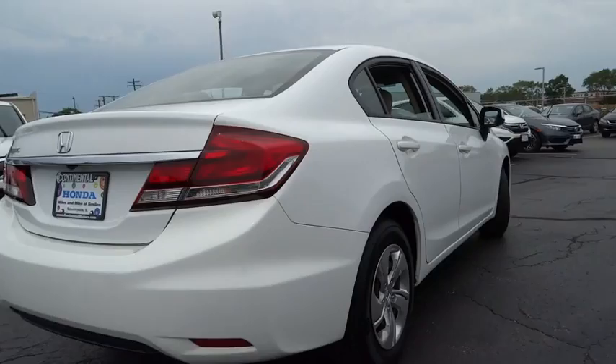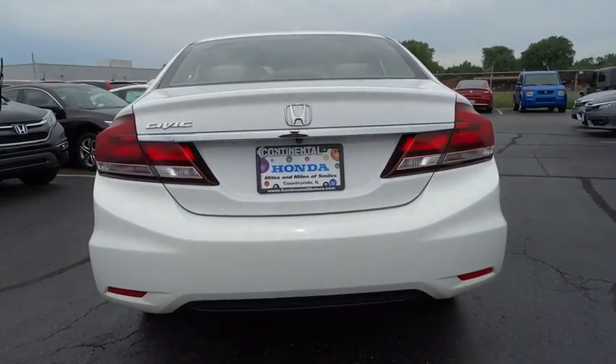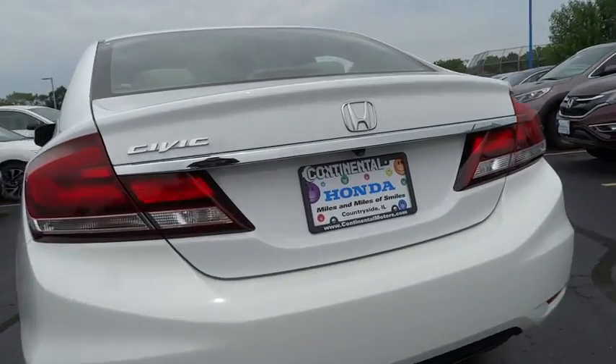Power windows, power door locks, bucket seats, MP3 player, CD player. Is love at first sight really possible? Let us know when you stop in.